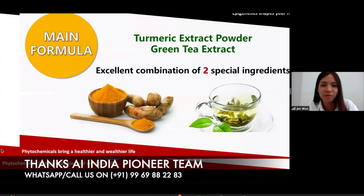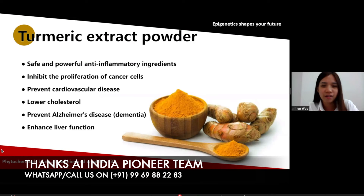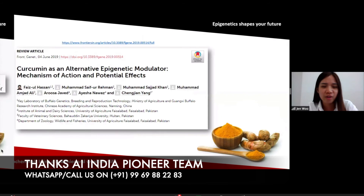First, we would like to explain the main formula, which is turmeric extract. Turmeric extract has very powerful anti-inflammatory ingredients. In India, it's already a thousand years in their medical history. It also controls the proliferation of cancer cells, prevents heart disease, lowers cholesterol, prevents Alzheimer's disease, and also enhances liver function. Studies show that curcumin will cause the effect of epigenetics, and curcumin also acts as an alternative epigenetic moderator — meaning that curcumin helps to affect our genes and change them into an optimal state.